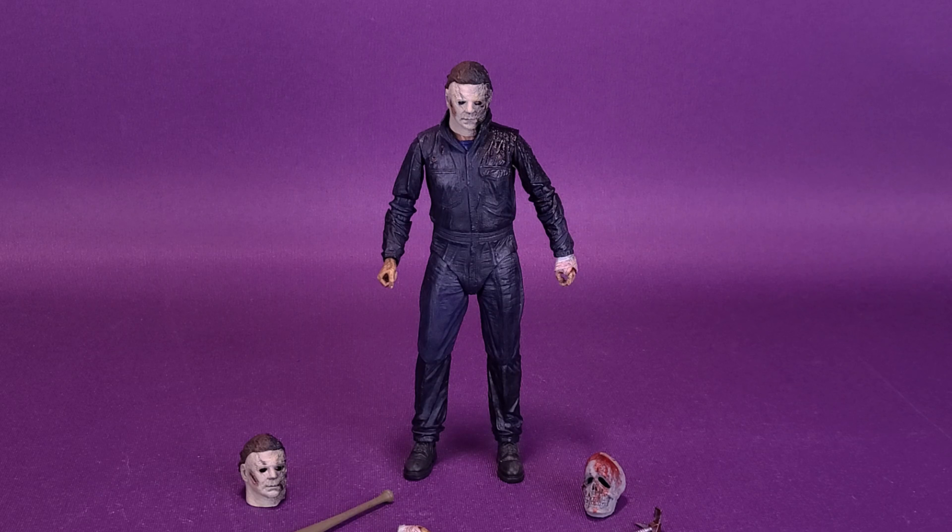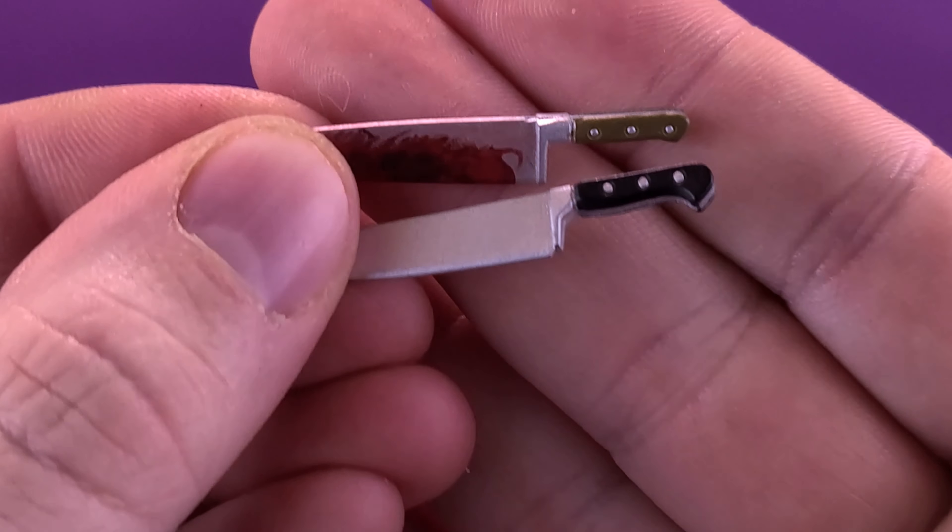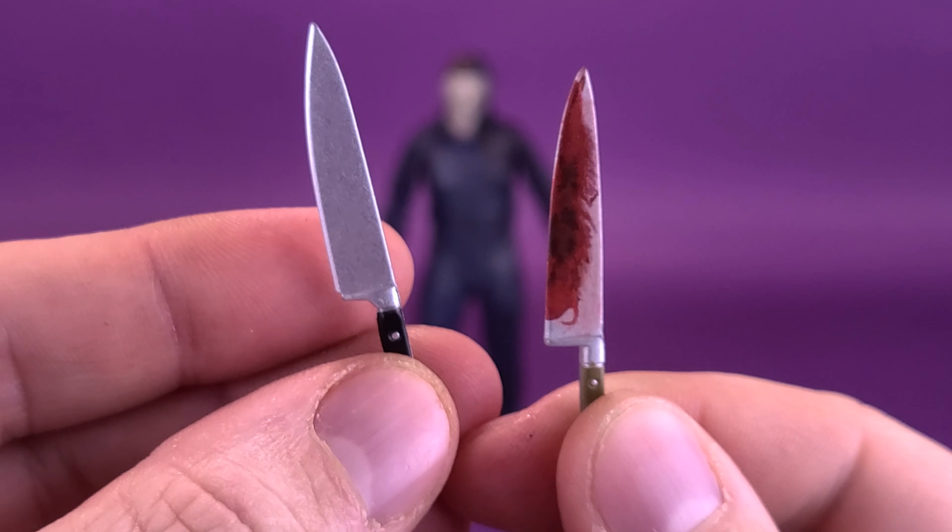Let's now run through the accessories included with the figure, but we're not going to run as fast as Michael seemed to run back in the '78 flashback scene — darting in and out of rooms and down alleyways. I didn't realize Michael could move so fast. Looking at the accessories, starting first with a pair of knives, though not identical to one another.